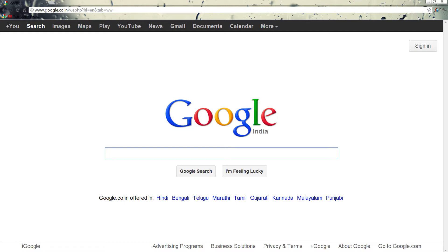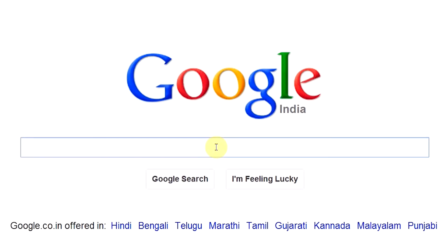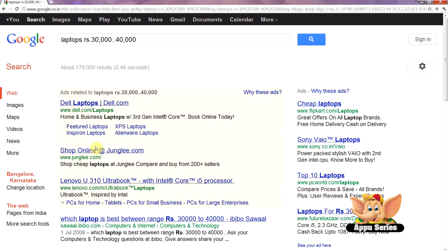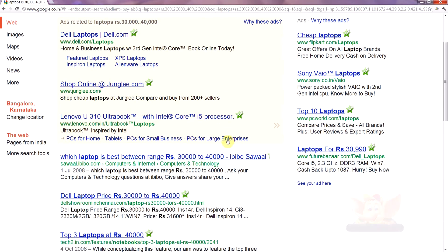For example, if you're looking for a laptop within the range of 30,000 to 40,000 rupees, you can search as: laptops, rupees 30,000, dot dot, 40,000. And you get a fantastically refined result that will help you make your choice far sooner.